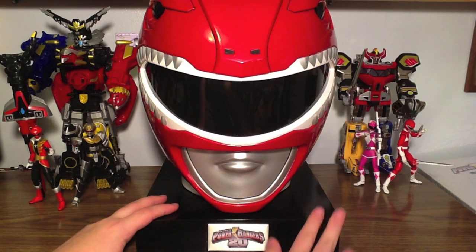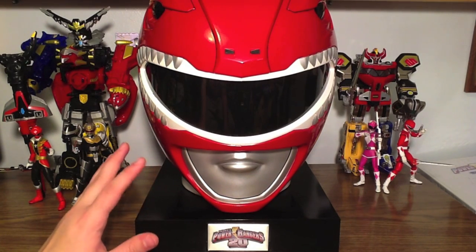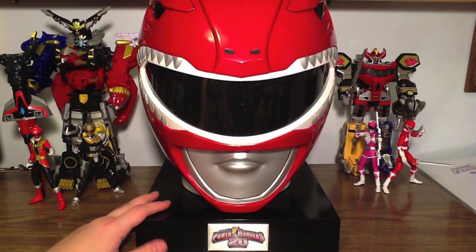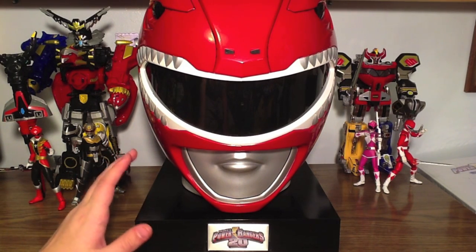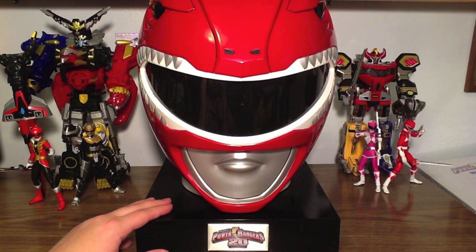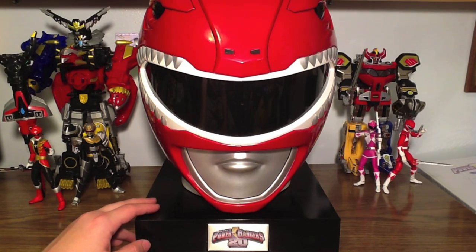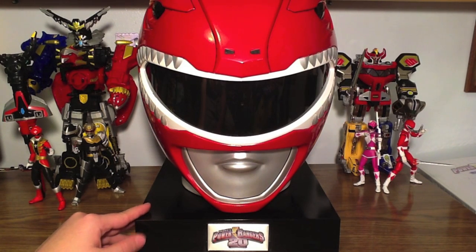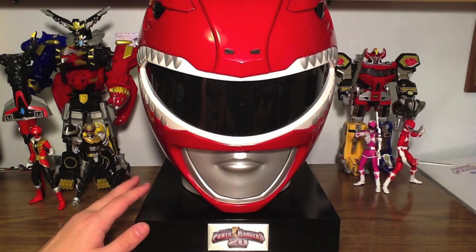My only complaint with this whole set — and this is so minor I can't even call it a real complaint — is that FedEx is terrible in my area. It took so long for this to get here from Shout Factory that I probably could have driven to Shout Factory directly, picked it up, and driven home in less time than FedEx took to deliver it. But whatever the case, I do have it, and it did arrive in great condition and was well packed.